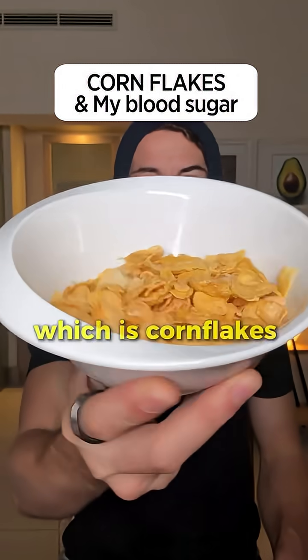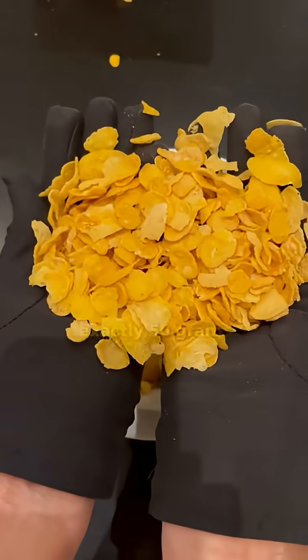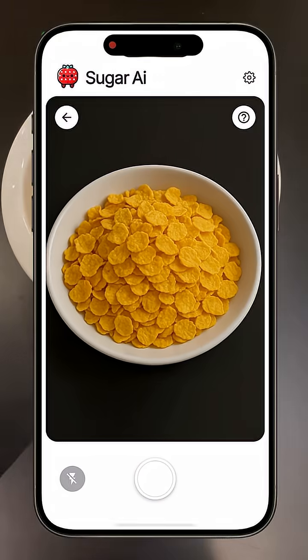Today we are going to test a breakfast that many people have, which is cornflakes. I am going to test exactly 50 grams of cornflakes. In a portion like this,